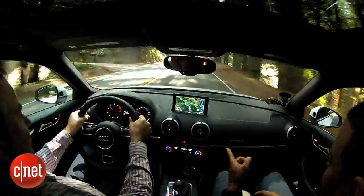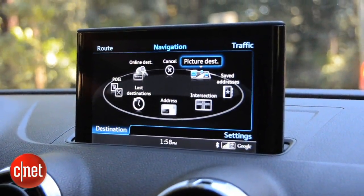For our purposes, one of the most interesting things about this new Audi A3 is happening right here in the dashboard. And that's what looks like a tablet toaster popping up out of the center of the dash.